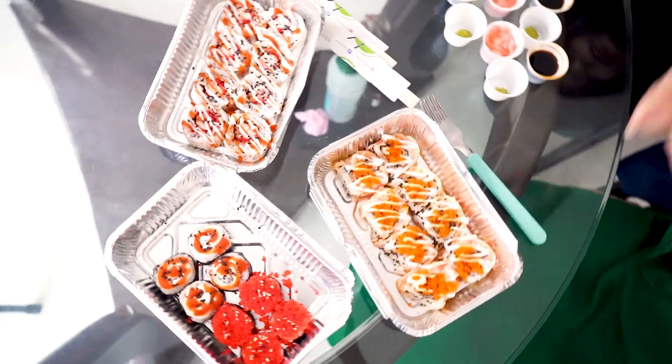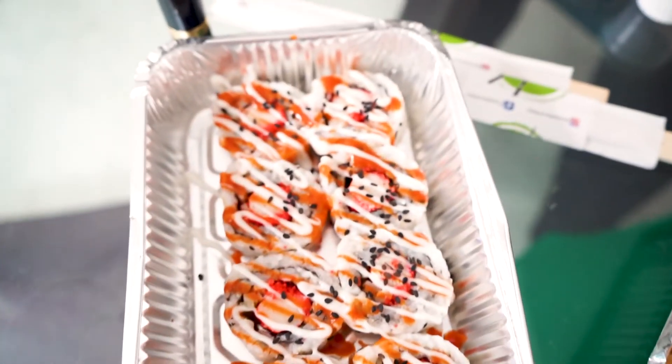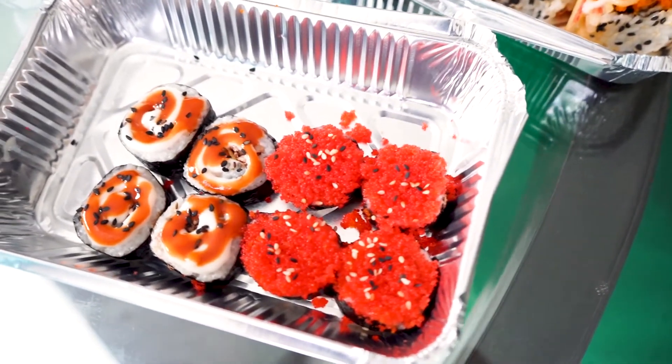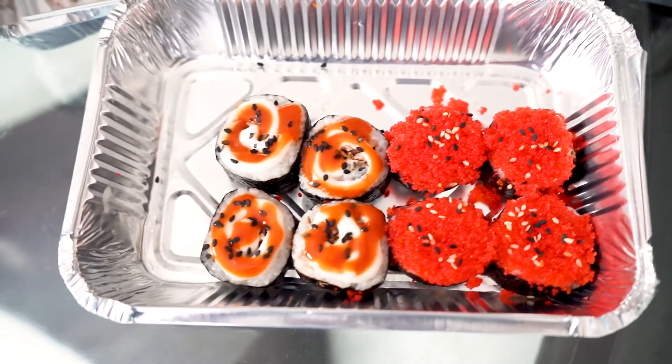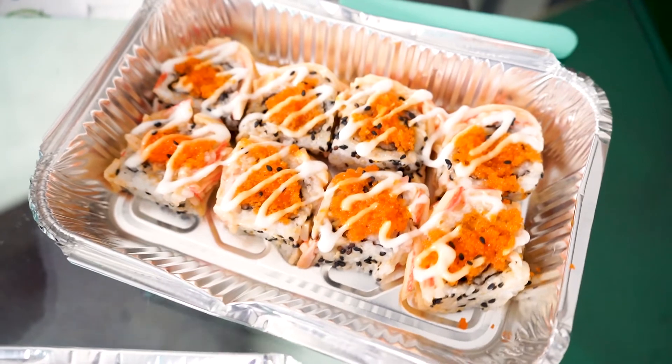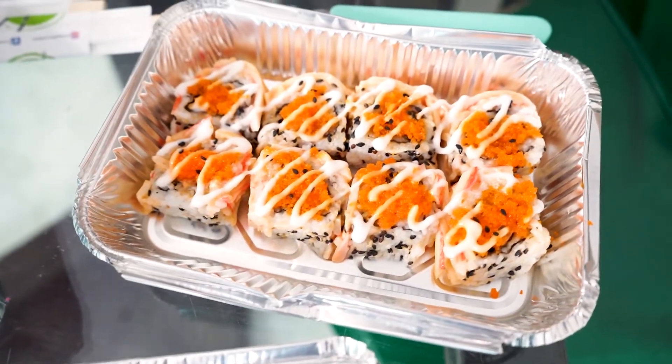She's going to use chopsticks. I'm going to use a fork because I can't use chopsticks. Are we ready? Disclaimer — I'm completely not Korean. She's the one who told me wrong, because I don't remember the names of Japanese food. So let's start.